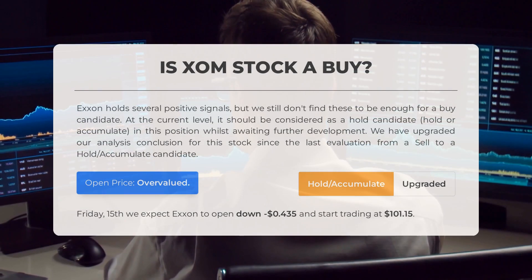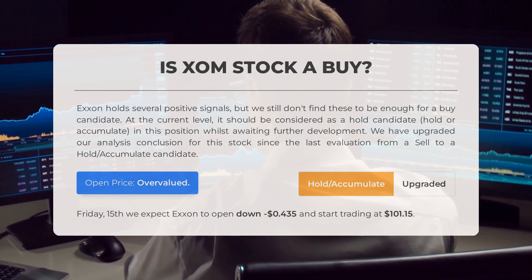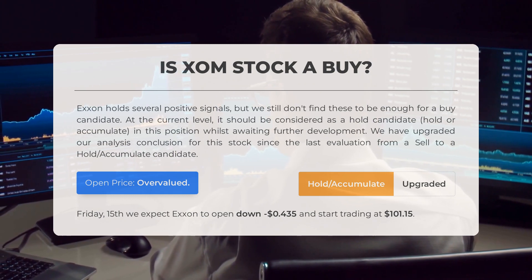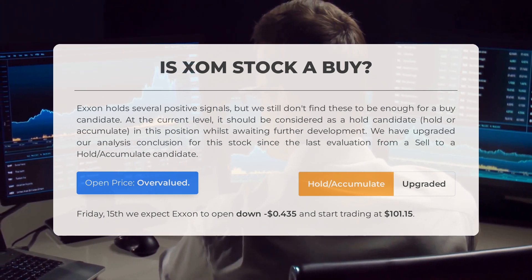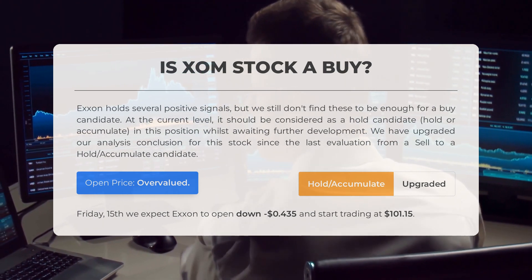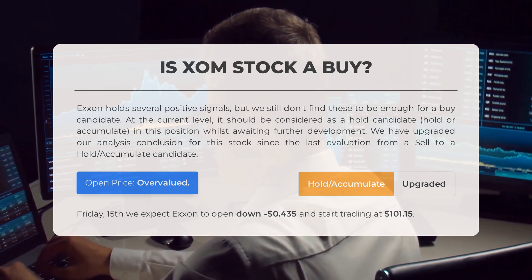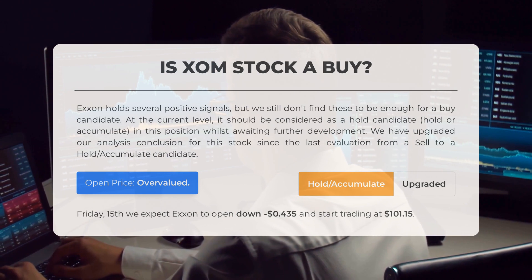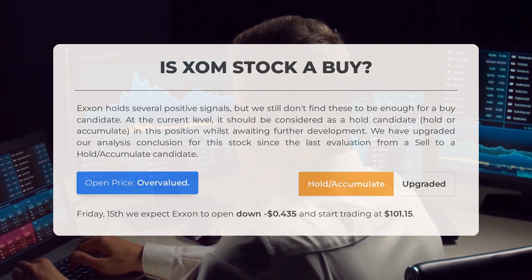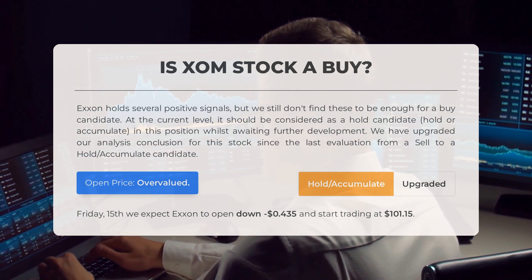Is Exxon stock a good investment? While Exxon holds a number of positive signals, we believe these factors alone are insufficient to consider it a strong buy candidate. At its current level, we recommend holding or accumulating this stock while waiting for further developments. Our analysis conclusion for this stock has been upgraded from a sell to a hold/accumulate rating. Upon analyzing the volatility and market movements of the previous trading day, our systems have determined that the current price is overvalued. For trading on Friday December 15th, we anticipate Exxon to open with a decrease of $0.435 and begin trading at $101.15.